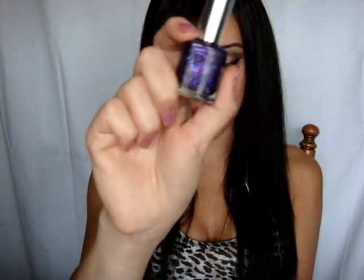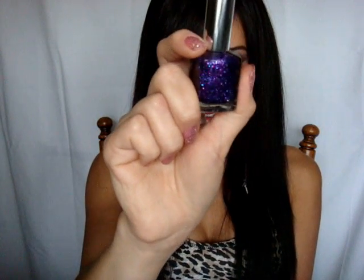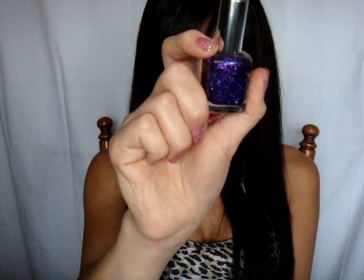Then I got this one, which is also from Pure Ice. This one has a deep purple and deep blue sparkle to it, and I haven't had a chance to use that one yet.